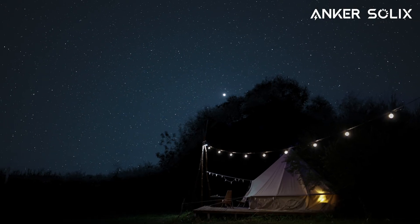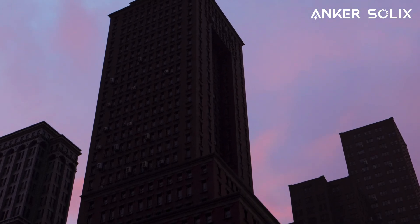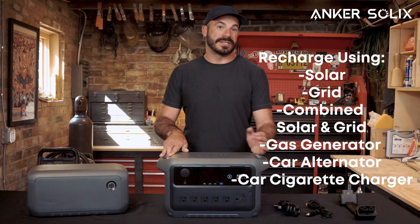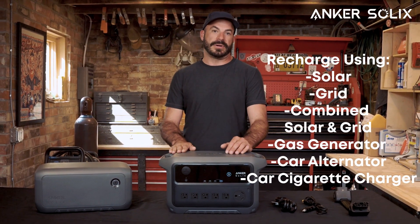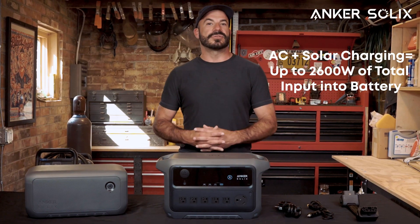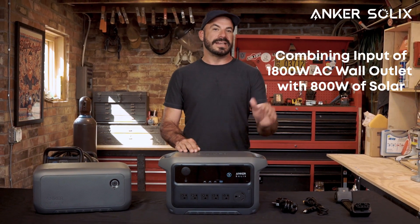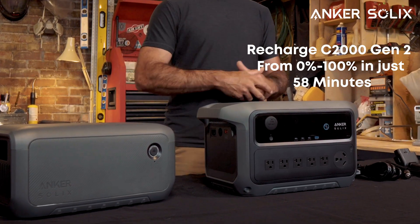Whether you're camping under the stars, parked by a lake, or stuck in a city blackout, you'll never have to worry about running out of power because the C2000 Gen 2 offers many recharging options combining solar, grid, generator, and even your car's alternator for input power. The fastest charging method is the combined AC and solar hybrid, which can deliver up to 2600 watts of total input by simultaneously pulling up to 1800 watts from a wall outlet and 800 watts from solar panels, filling from 0 to 100% in just 58 minutes.